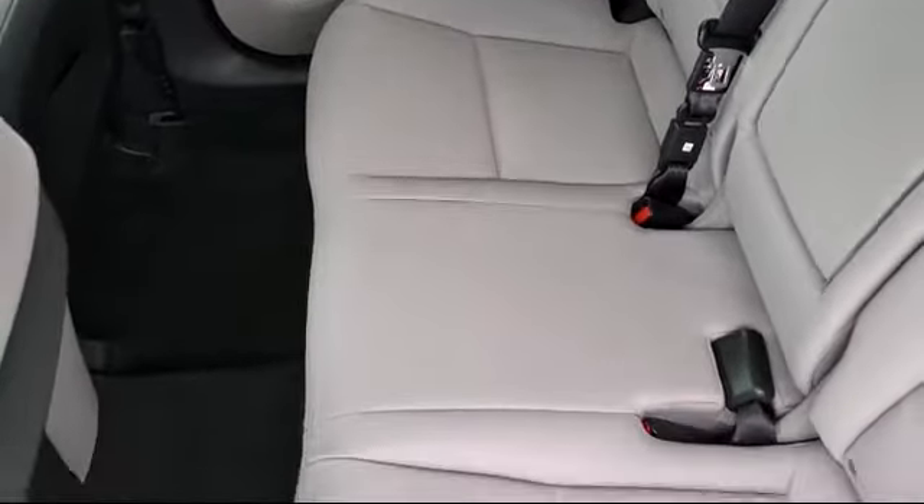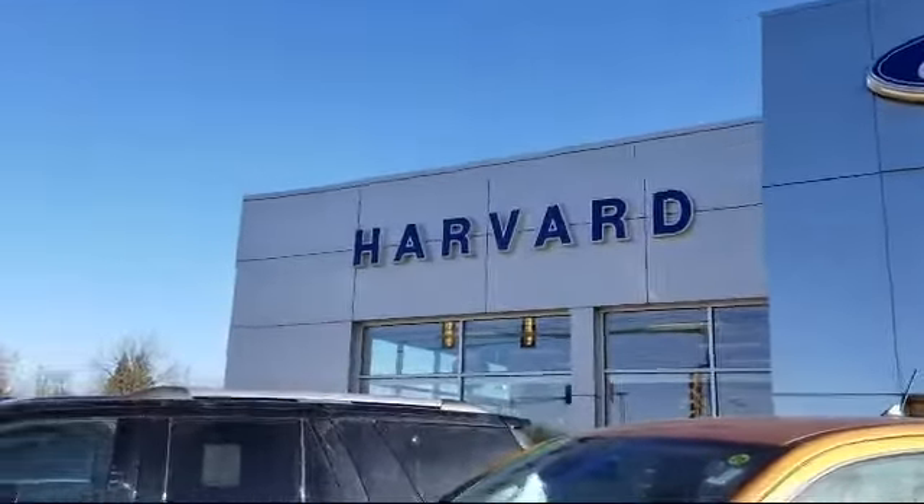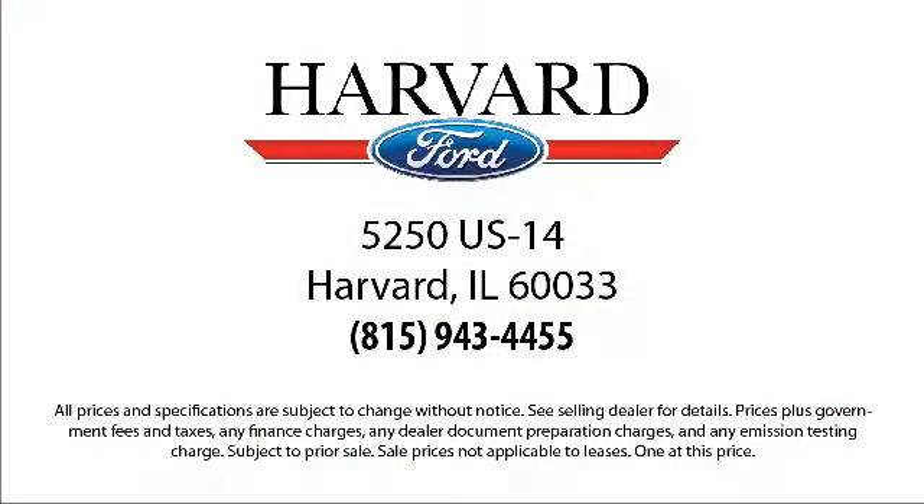We are here for you, and we know our customers. That's why we say it's a family affair here at Harvard Ford. So come visit us today — you'll be glad you did. We're located at 5250 South US Highway 14 in Harvard.